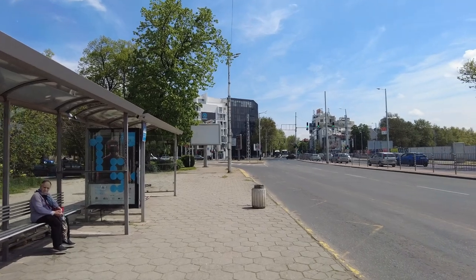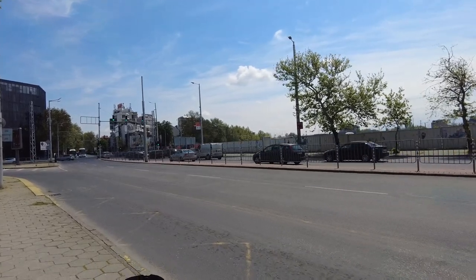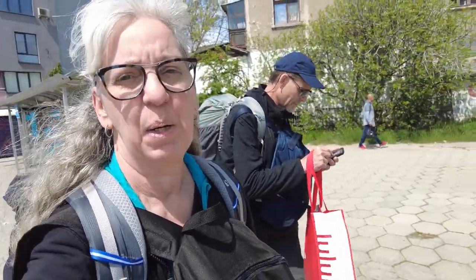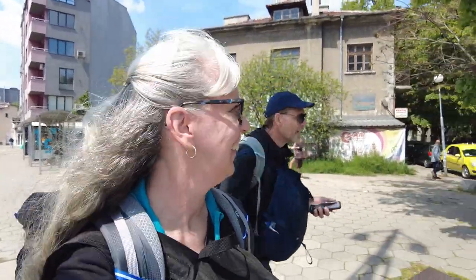As you can see, we made it. We are just walking now to our accommodation. Len thinks he knows the way so we'll let him lead us, probably astray. It was a good ride — the bus was very nice, probably the nicest bus we've had so far in our trip in the Balkans. Only bad thing is there was no Wi-Fi. We'll catch you when we get to our accommodation.